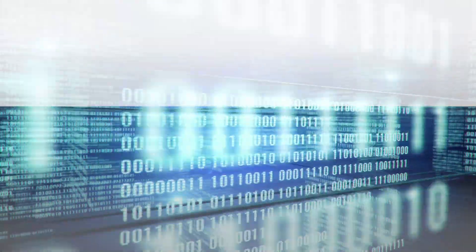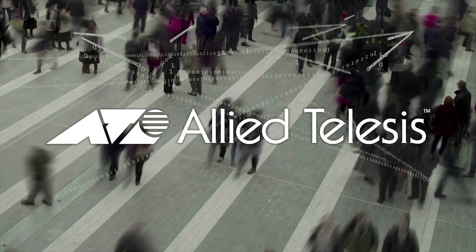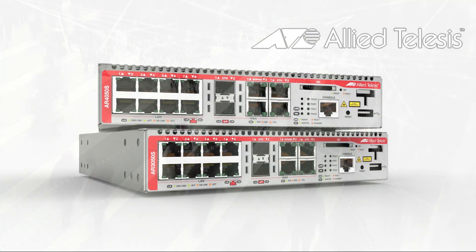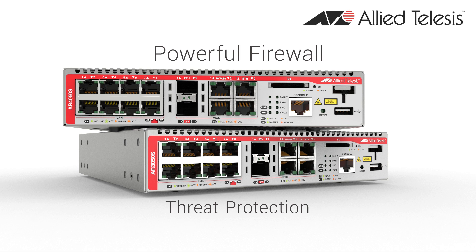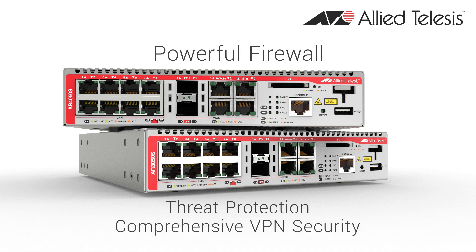Online threats make it difficult to safeguard your business data when all you want to do is connect your offices and do business with your customers. Allied Telesis understands your problem, and our unified threat management firewalls are the ideal solution, with a powerful firewall and threat protection combined with comprehensive VPN security.